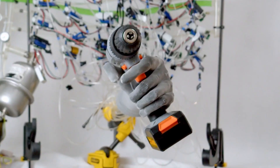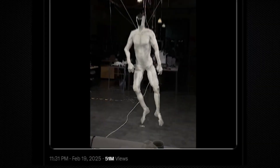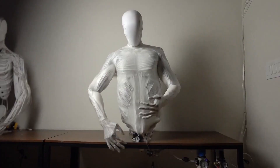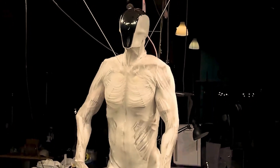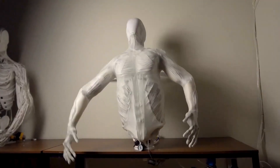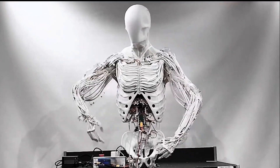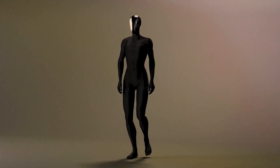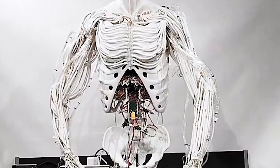For example, Proto-Clone V1 can grip objects with varying levels of force, walk with a natural gait, and even mimic facial expressions. But it's not just about strength or precision — it's about adaptability. The robot is also packed with advanced sensors, including touch sensors, cameras, and microphones, allowing it to perceive its surroundings in real time and respond intelligently.